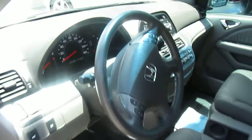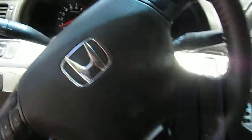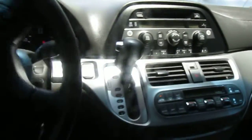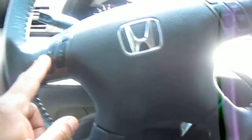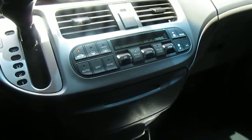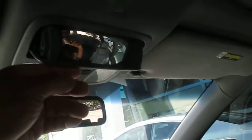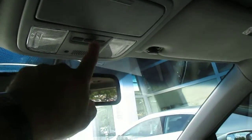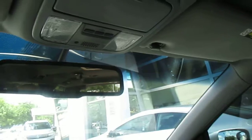It's got pretty much all the bells and whistles minus the navigation — power locks, power doors, power sunroof, AM/FM radio, 6-CD in-dash. You have your convenience package here where you can raise and lower your volume, change channels, and climate control. You also have your HomeLink system, so if you have a garage door opener you can sync that to get into your community.